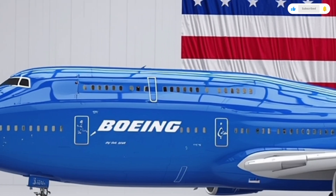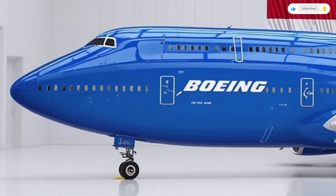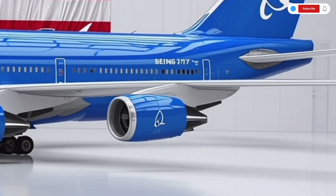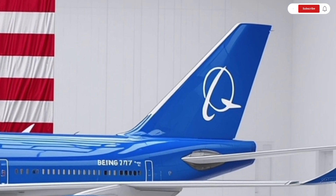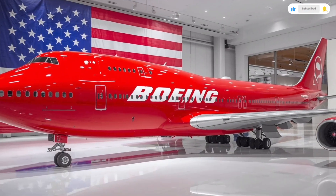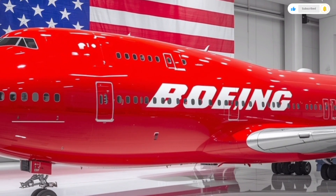In terms of handling, the 747 remains surprisingly graceful for its size. Pilots report a smooth roll response and reduced vibration, even in turbulent air. The fly-by-wire system constantly monitors and adjusts control surfaces to keep the aircraft steady and efficient. Fuel consumption per passenger has dropped significantly, making the new 747 one of the most environmentally conscious wide-body aircraft in its class.